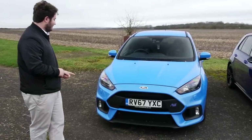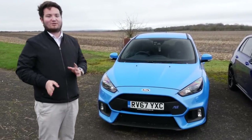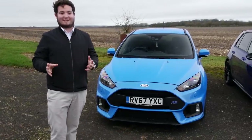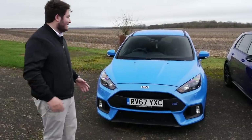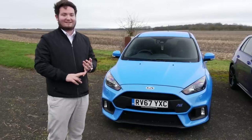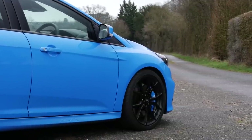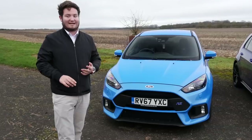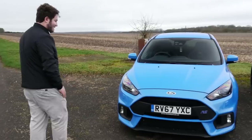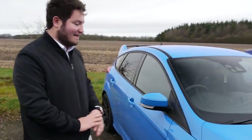Our Focus RS is nitrous blue, and it's got loads of options on. There was actually quite a funny story behind the whole options listing — the dealership forgot to list a load of options, so we got a load of options for free. We've got the Recaro racing bucket seats, the nitrous blue paint and nitrous blue brake calipers, and the upgraded wheels. It is a lovely colour.